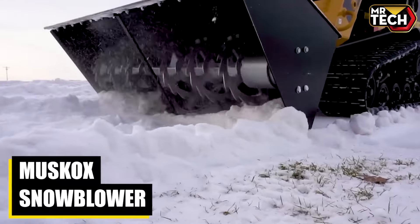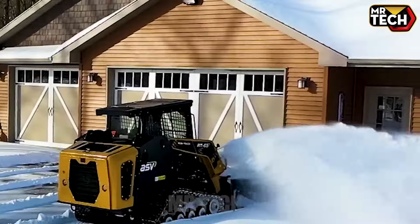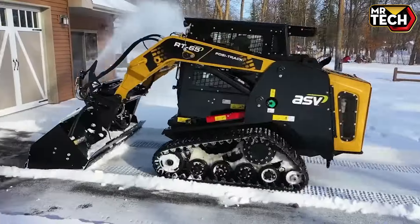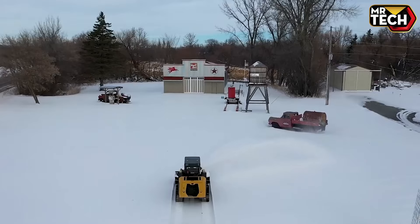The Muskox Snowblower, starting at $15,000, is a well-designed machine. The patented back-drag feature and 10-ton hauling capacity are real innovations. It's clear that a lot of thought went into its design, and it shows in its performance.